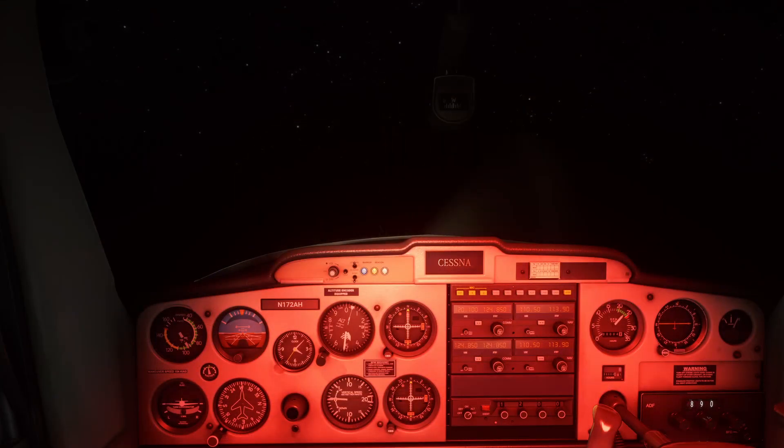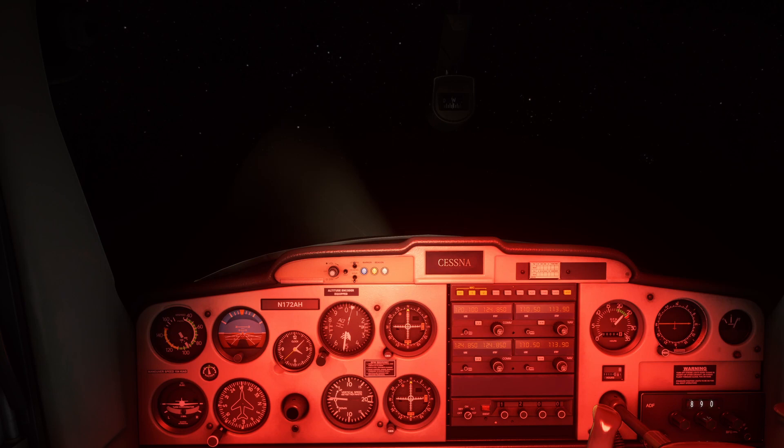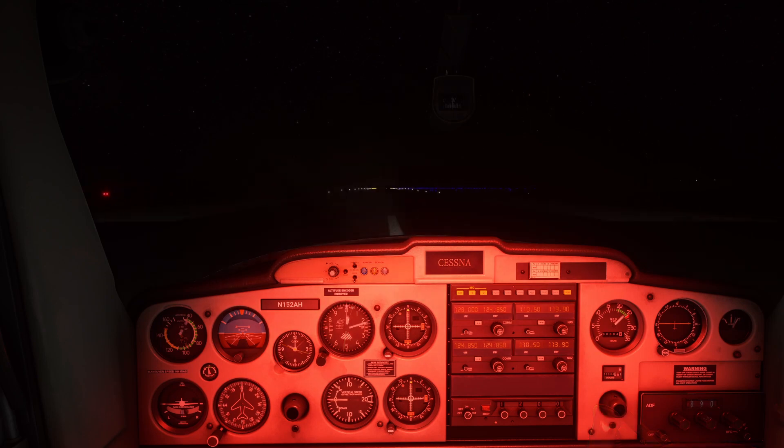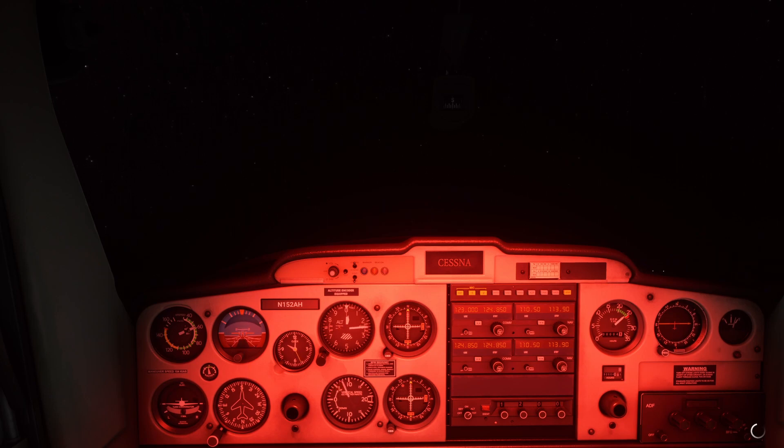On a dark night, in sparsely populated areas or over water, particularly in lower visibility, it can be difficult to even see any ground features or the horizon, so it's a good idea to get some proficiency at flying on instruments if you want to do much night flying. Many student pilots are surprised how quickly visual reference disappears when they take off on a dark night, particularly if taking off in a rural area pointed toward an area with little illumination.